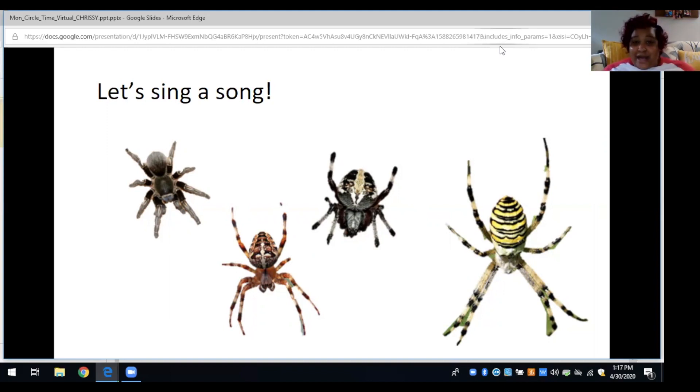Let's do it one more time — go grab your moms and dads and let's all sing together, friends! Are you ready? Okay. The itsy bitsy spider went up the water spout. Down came the rain and washed the spider out. Out came the sun and dried up all the rain. And the itsy bitsy spider went up the spout again.